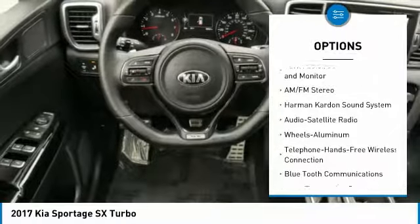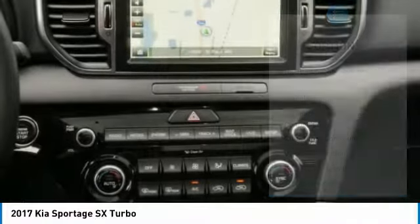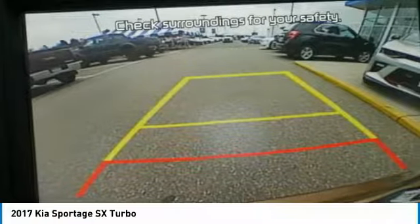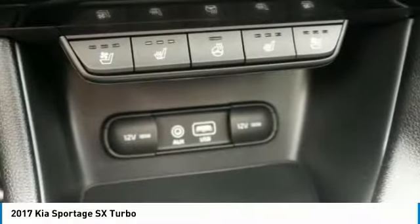Traction control, power passenger seat, navigation system, Bluetooth wireless data link for hands-free phone, Homelink garage door opener, power steering.